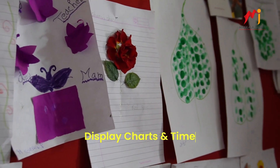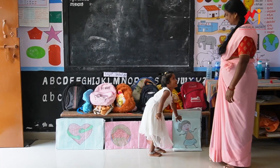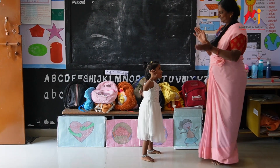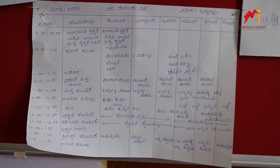Display charts and timetables: Welcome and rules charts, along with timetables and visual teaching materials, are thoughtfully displayed at the children's eye level, creating an environment that supports learning and exploration.